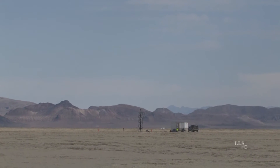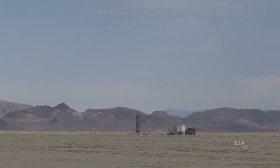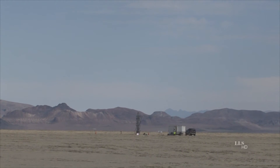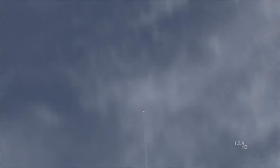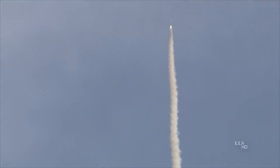Launching in 5, 4, 3, 2, 1, ignition. Launch detected. 1,000 feet. Booster burnout. 5,000 feet.